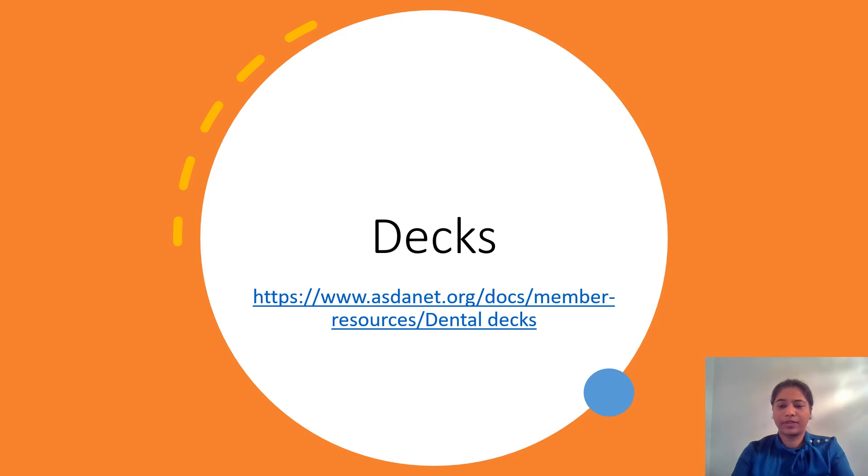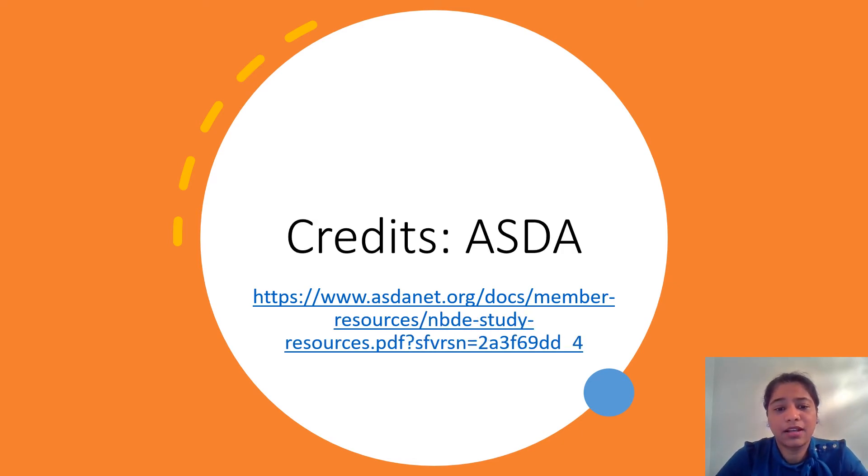One thing about the decks: there is a lot of information, so don't try to memorize everything. There are certain subjects you have to memorize, but others are more application-based — try to understand things rather than just memorize them. I also found a very nice link on the ASDA website that gives you a list of resources — a quite detailed PDF which ASDA has compiled, telling you what books to study and what other reference materials are available. I'll share that link in the description.